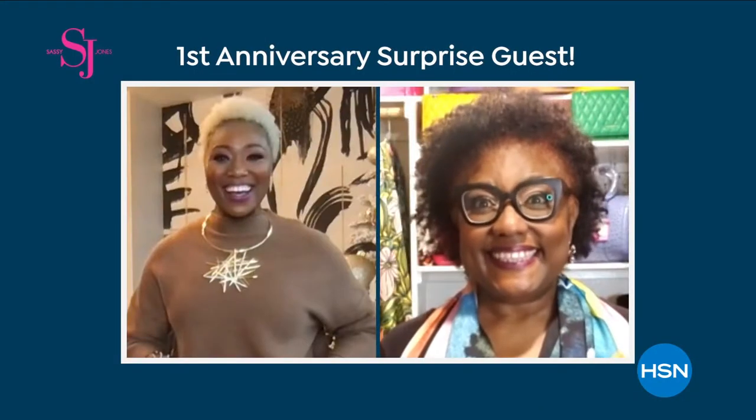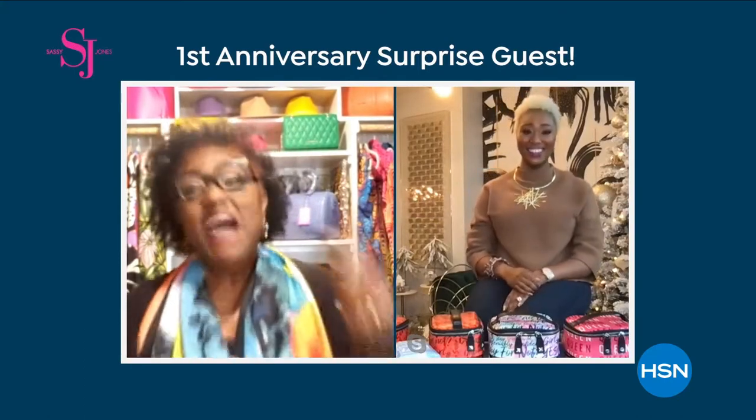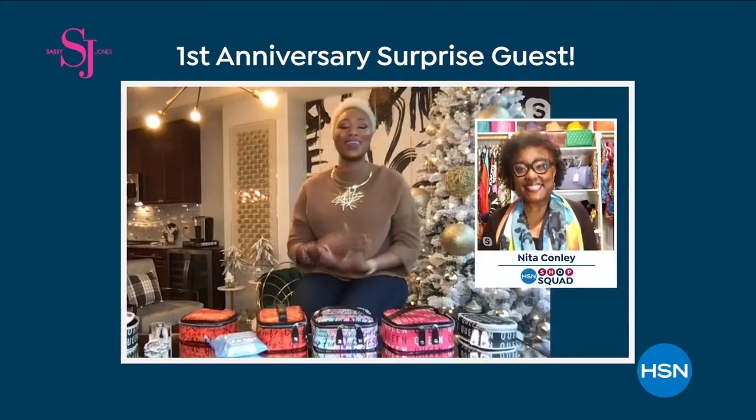Welcome in, Nita. Some of your stuff still has tags on it. I'm going to rock them — I am going to rock them! I love you for being you, I love you for what you share, and I love the brand. Thank you for loving Sassy Jones the way that you do.